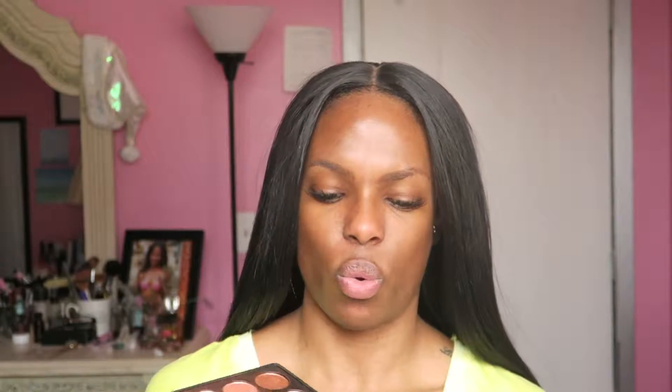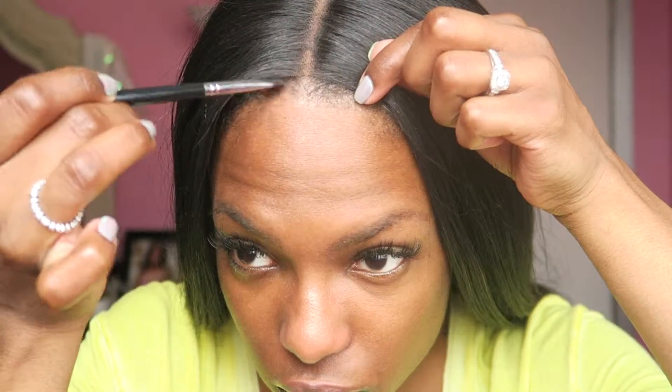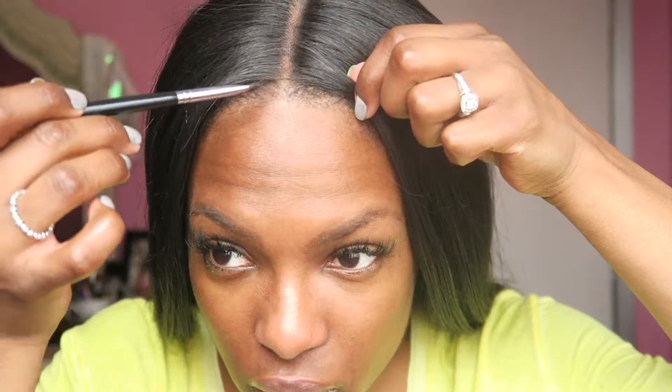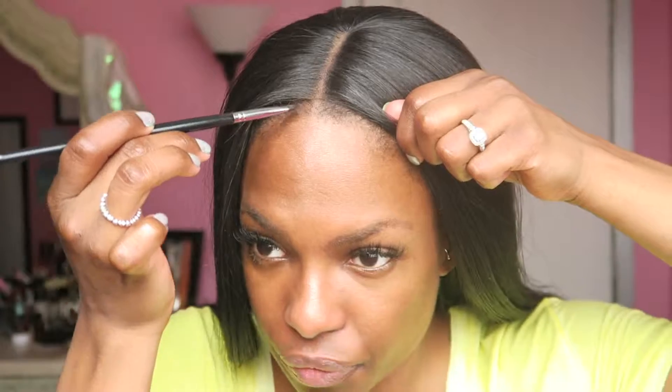I'm using this NYX 3D brow marker — I'm going to take this little brush and go in with the browns from my Morphe palette. I'll start placing the product — the goal is to make sure the part looks dark right here. You want to start off with just a little bit first, then darken it up just a little bit, and fade it out for the rest of the hairline.